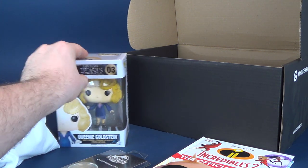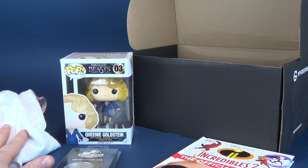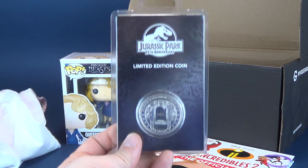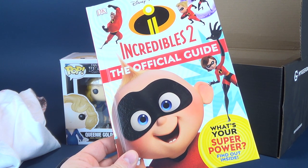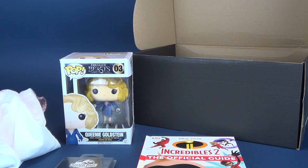Let's recap everything we got inside. We got a Harry Potter t-shirt, a Fantastic Beasts Queenie Goldstein Funko Pop — haven't watched the whole movie yet, but I will, or will I? — a Jurassic Park limited edition coin, and rounding out the contents, the Incredibles 2 Official Guide. That's what's in this December 2018 My Geek Box.